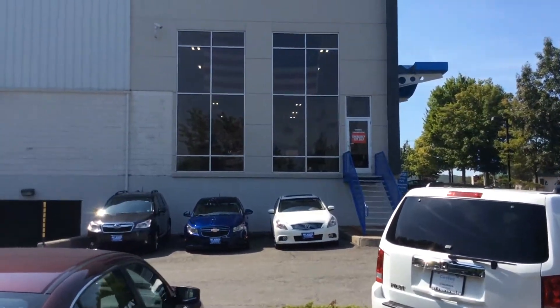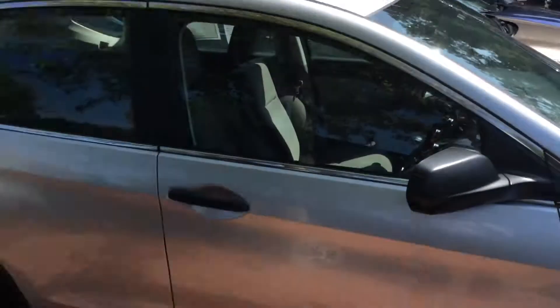Devon here at Mt. Kisco Honda, where we make dreams come true. Look forward to seeing you soon. Thank you. Bye bye.